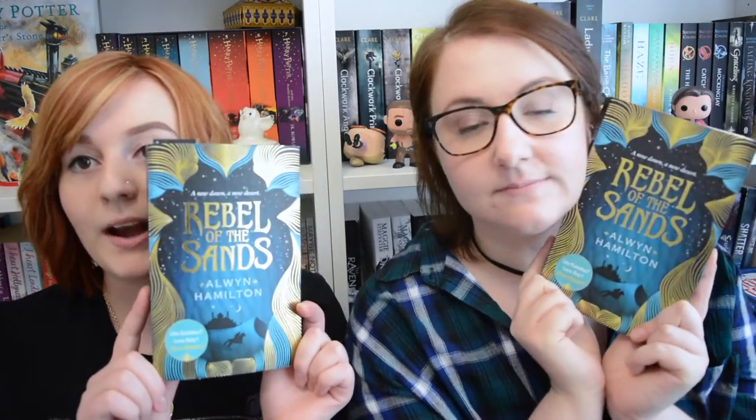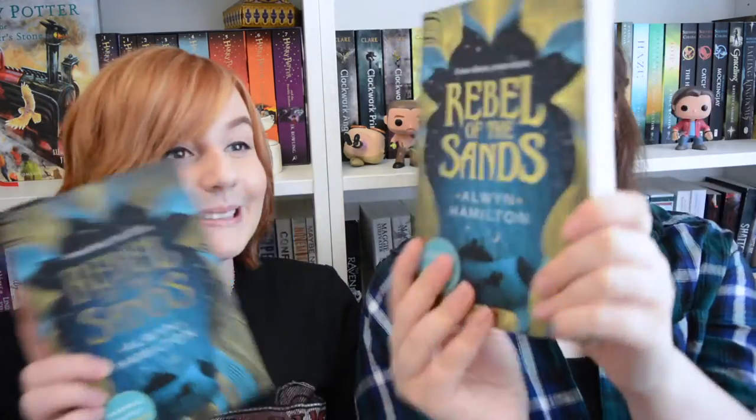The first book that we both got was Rebel of the Sands by Alwyn Hamilton. We also got this signed, so we're both going to do separate videos where we talk about the books we got signed at YALC. In this video we're just going to show you the books we bought, whether they're signed or not — we will say if they're signed, but we're not going to show the signings in detail because there's just too many. It's shiny, I like a shiny book, and it comes with a bookmark, which we both have.